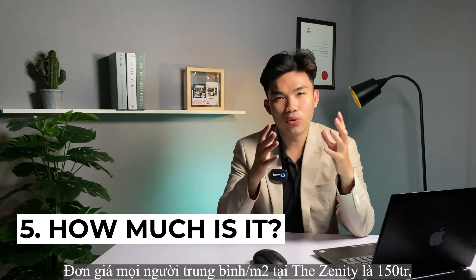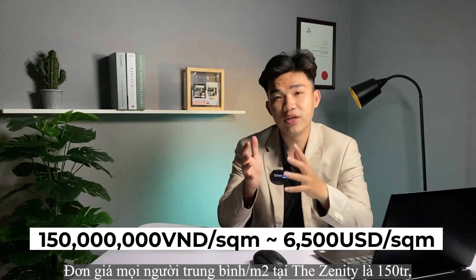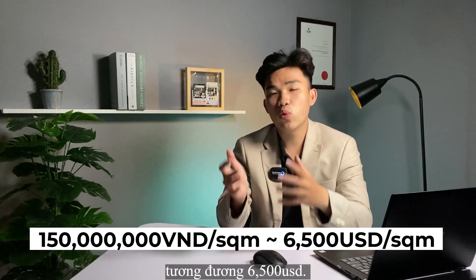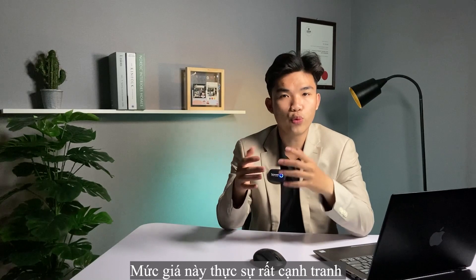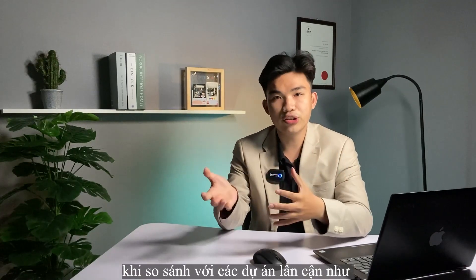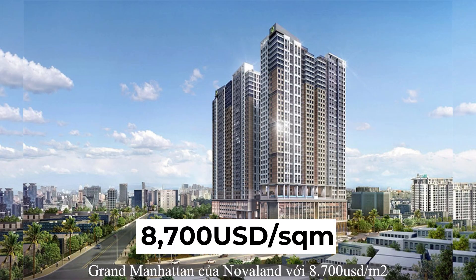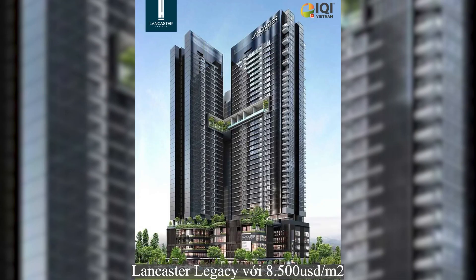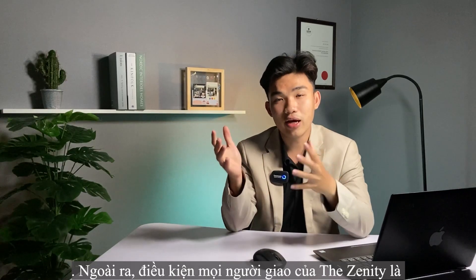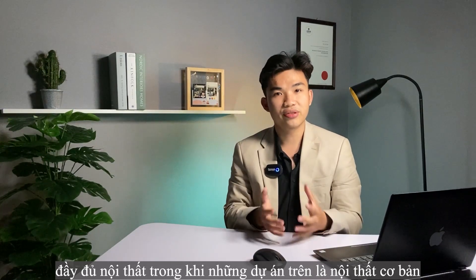How much is it? The average selling price for a 70 square meter unit is 150 million VND, equivalent to 6,500 USD per square meter. This price is very competitive compared to nearby projects like The Marq from Hongkong Land and Grand Manhattan from Novaland at 8,700 USD per square meter, and Lancaster Legacy at 8,500 USD per square meter. Additionally, the Zendee handover is fully furnished, while those projects offer only basic furnishing.